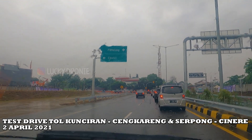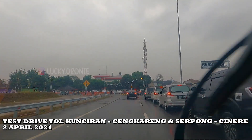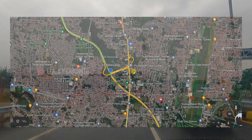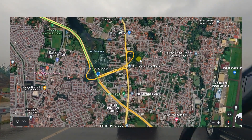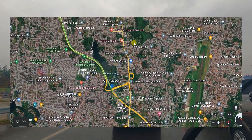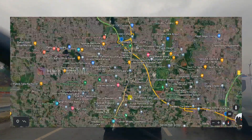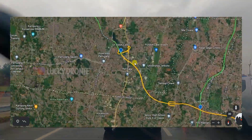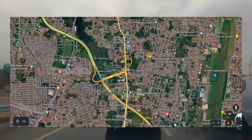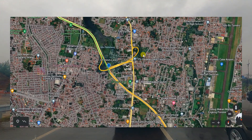Akibat dari akses pintu keluar masuk tol gerbang tol Pamulang ini, untuk mengatasinya nantinya akan dibangun akses baru, seperti flyover. Yang nantinya akan mengakomodir arah kendaraan dari arah Ciputat sampai dengan Parung, Pondok Cabe sekitarnya. Nah di arah Parung itu nantinya akan ada akses pintu keluar masuk tol tambahan, seperti flyover seperti itu.